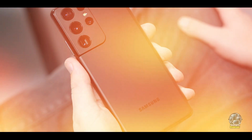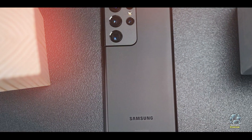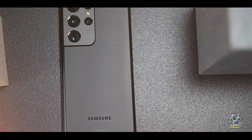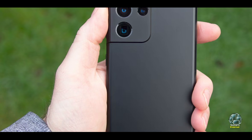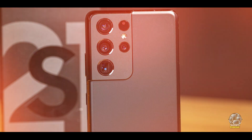The phone runs on Samsung's One UI, which provides a user-friendly interface and access to various customization options. It is equipped with a large 5,000 mAh battery that supports fast charging and wireless charging, ensuring all-day usage. The S21 Ultra is also compatible with the S-Pen for added productivity.